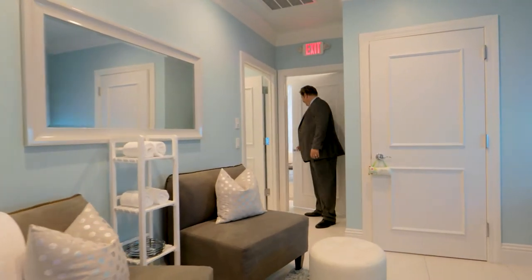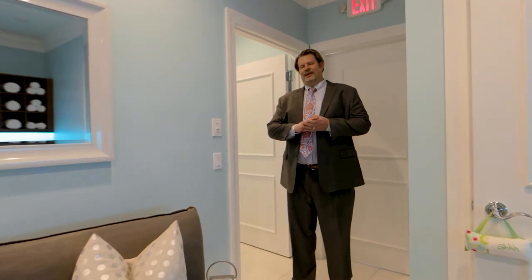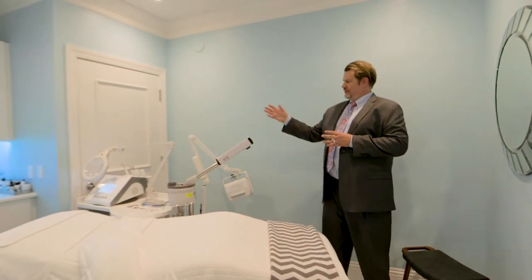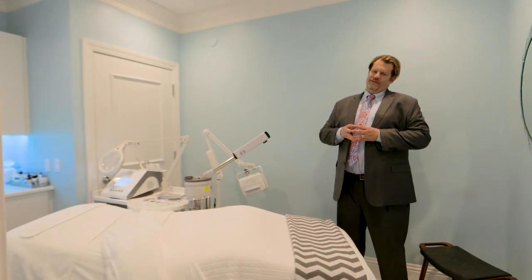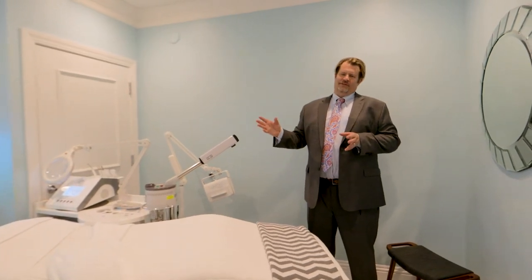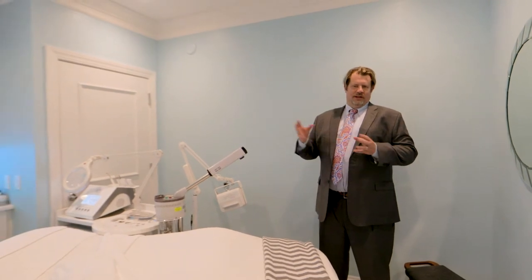Welcome to our medical spa. We are a full-service medical spa with two estheticians and a massage therapist. These are our esthetician rooms. As you can see here, that is an Elemis biotech platform. It offers five different types of European facials. We do a deep extraction facial, signature facial, almost 12 different types of facials, and every chemical peel you can possibly think of.